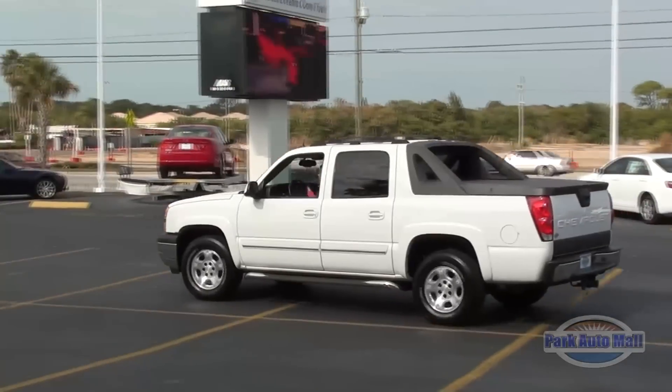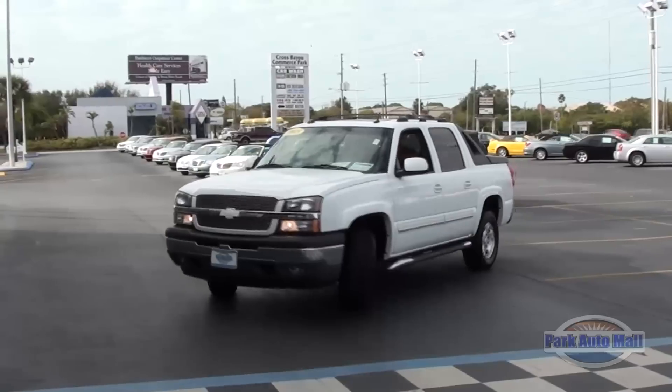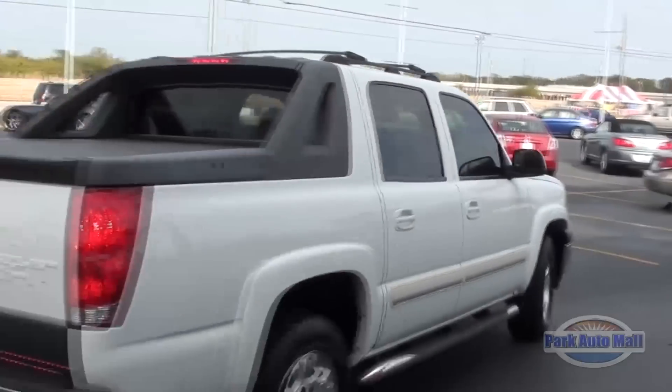Hi, I'm Tiffany with Park Auto Mall and I'm here with this week's Truck of the Week. It's a 2005 Chevy Avalanche. If you're looking for a truck that's as practical as the Silverado and has all the comforts of the Suburban, then this 2005 Chevy Avalanche 1500LT is for you.